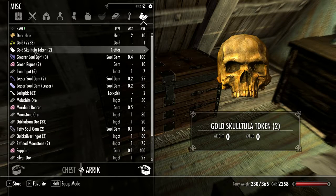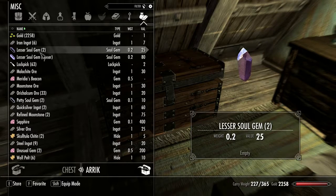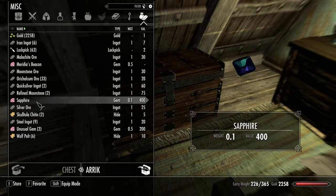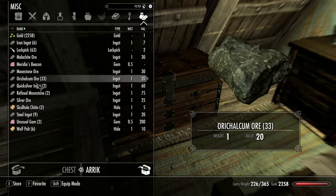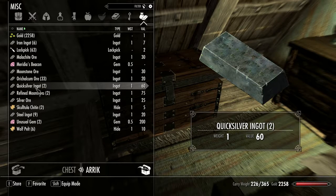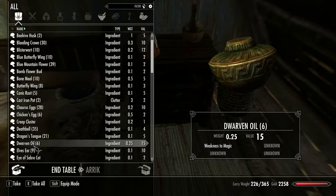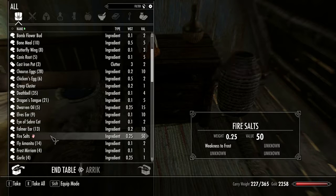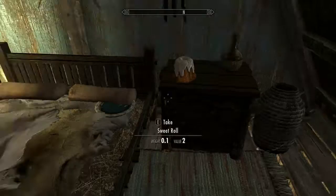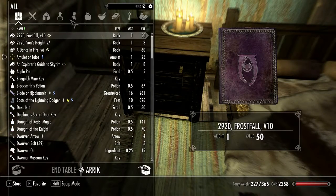I'll put the ingot in here. Green rupees — they're only worth one each, so putting them away is not going to be that much. I don't even have that many on me. Two petty soul gems, the sapphire. I can't put the stones of Berenziah in yet. I know I need one more to upgrade my fairy bow — I need a Quicksilver ingot, but I believe this is all I need for the other one. Now I just need to get out my dwarven oil.